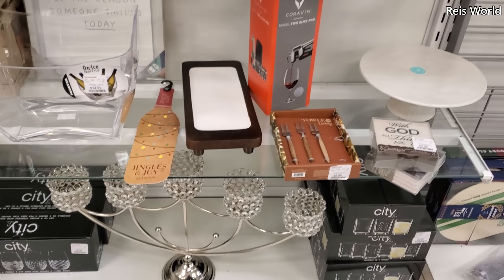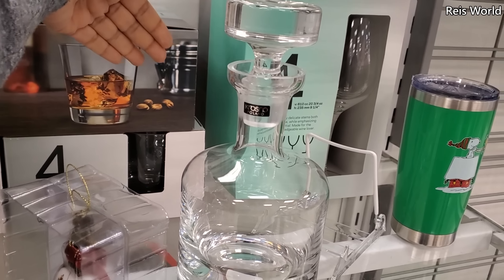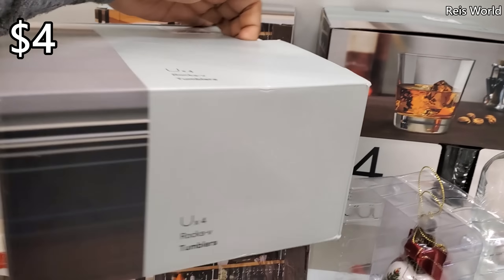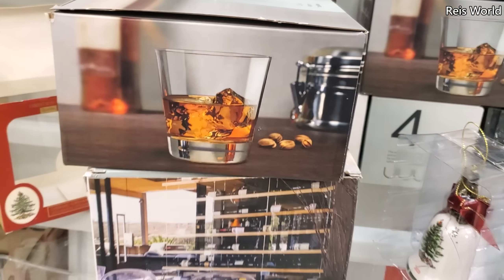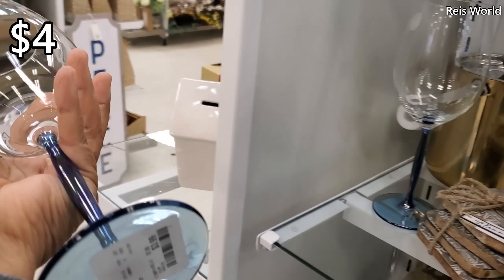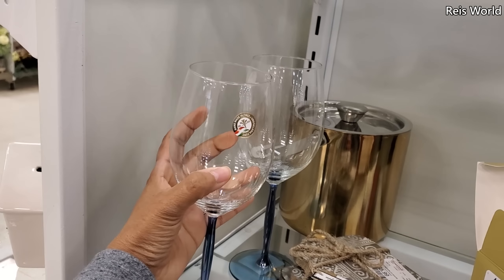Hey everyone, I made it into HomeGoods. Let me bring this one down — three dollars. Decanters are my favorite. Three dollars for the gold rim. Ten dollars and you get four. They also have pickles for you. Thirty dollars for the decanter, very nice.